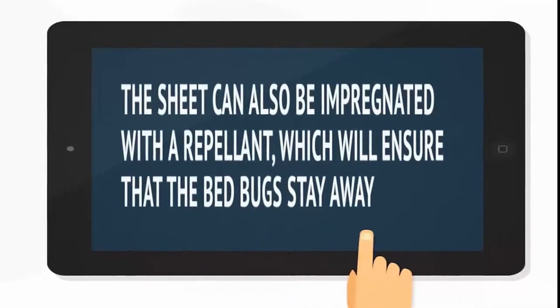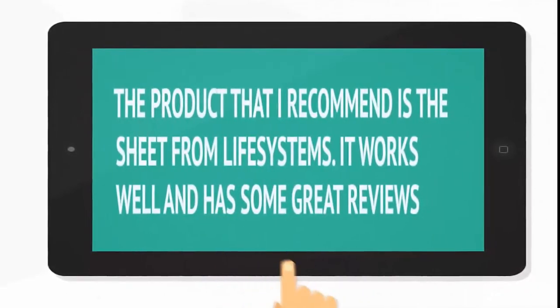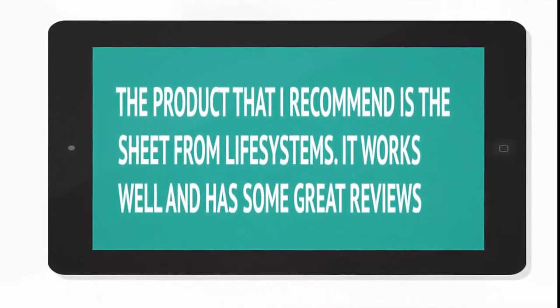The bed bug sheet should also be impregnated with a repellent, which will ensure that they will stay away. And finally, the product that I recommend is the sheet from Life Systems. It works really well and has some great reviews.